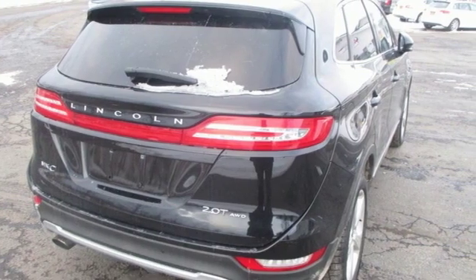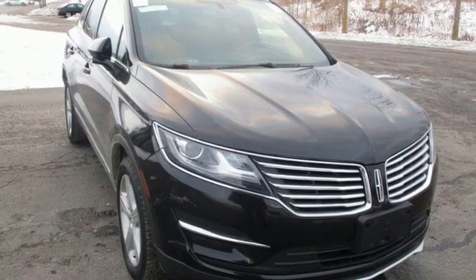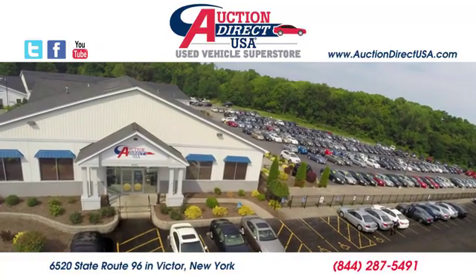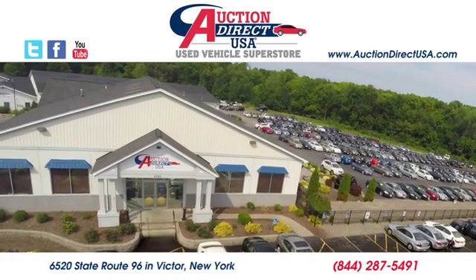Unforgettable journeys and possibilities await you in this Lincoln. There's even more to see in person. Take it for a test drive today. Visit today — we're conveniently located at 6520 State Route 96 in Victor, New York.